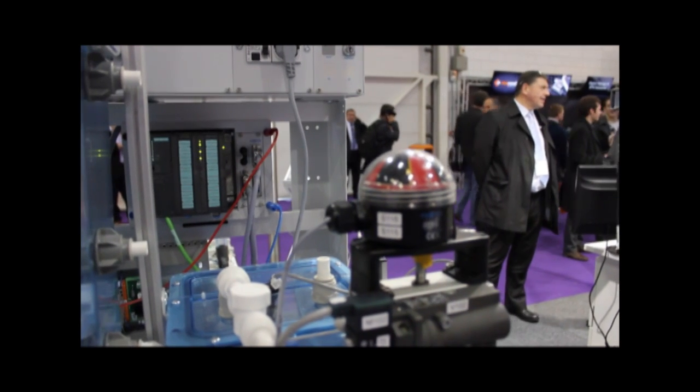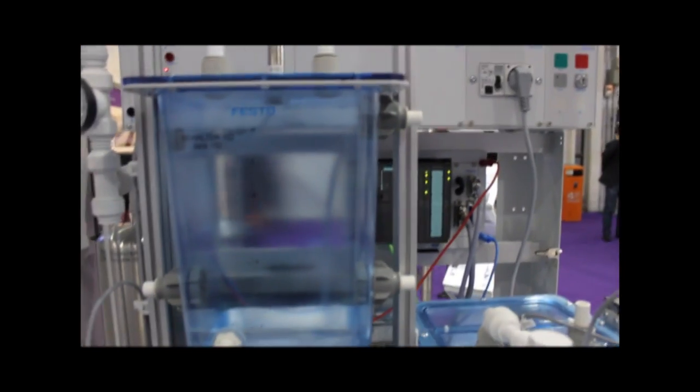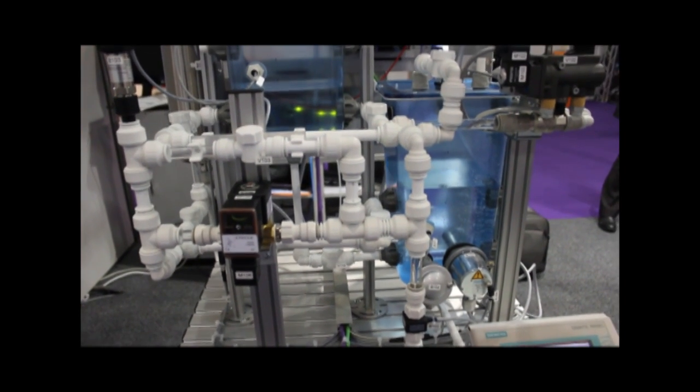My name is Paul Holmes from Vestero Didactic in the UK, and here we've got a Process Control Rig. This process control rig teaches engineers about the process of mixing different chemicals, heating them, checking the levels, the flow, the temperature and the process. Also within that we have pressure as well, so this rig is able to teach them all about the business of process control.